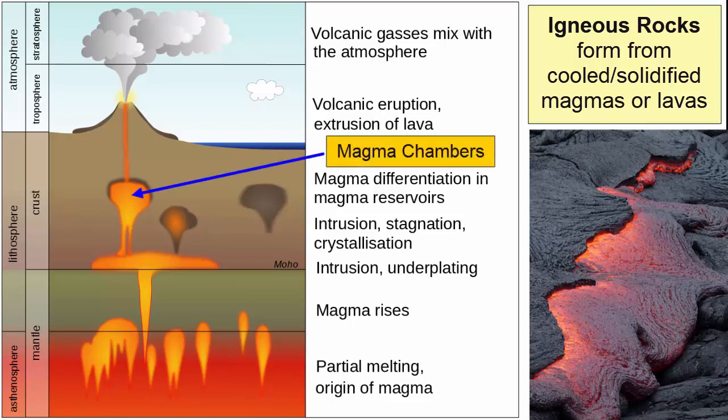Magma chambers are areas in the crust where magmas can accumulate and potentially reside for long periods of time. Magmas in these chambers can erupt at any time, usually when new magma rises under them and pushes them out.